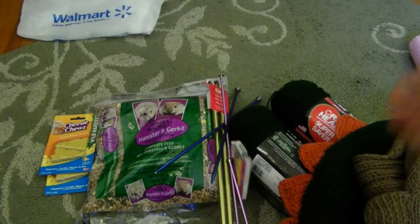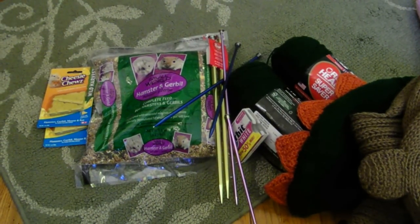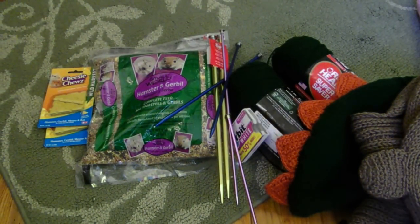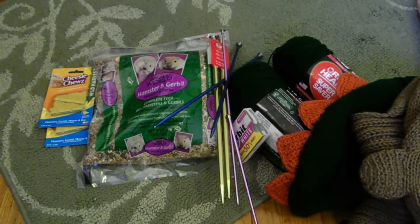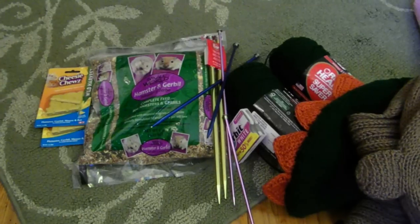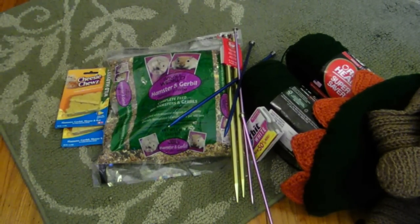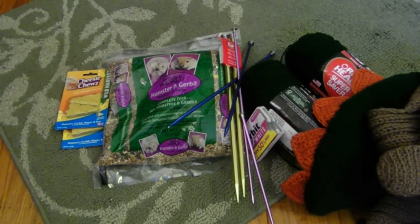So that's all the things I got from Walmart. Please comment and request new videos because I don't know what else to do, but my next video is going to be a contest and a cage cleanup kind of video, so look forward to that. And I have a tripod now so my videos are going to be more steady and not shaky because I won't have to hold the camera. Thank you so much for watching, bye!